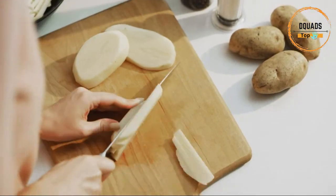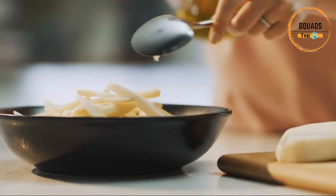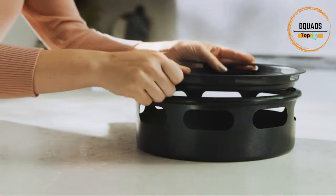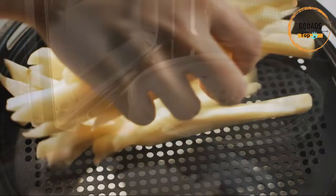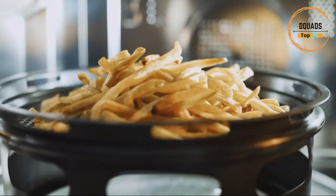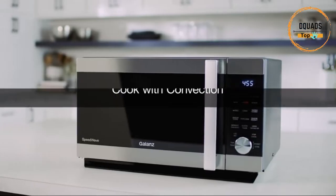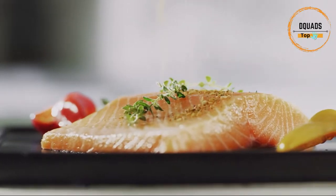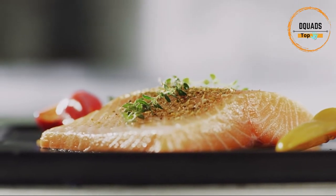Cook more of your favorite meals with Total Fry 360 Technology. Air fry with little or no oil for healthier, crunchy fried favorites like chicken, shrimp, wings, and french fries. The easy-clean air fry kit provides more frying surface area with better air circulation compared to traditional air fryers. Total Fry 360 is enhanced air fry technology that uses built-in heating elements, not microwaves.